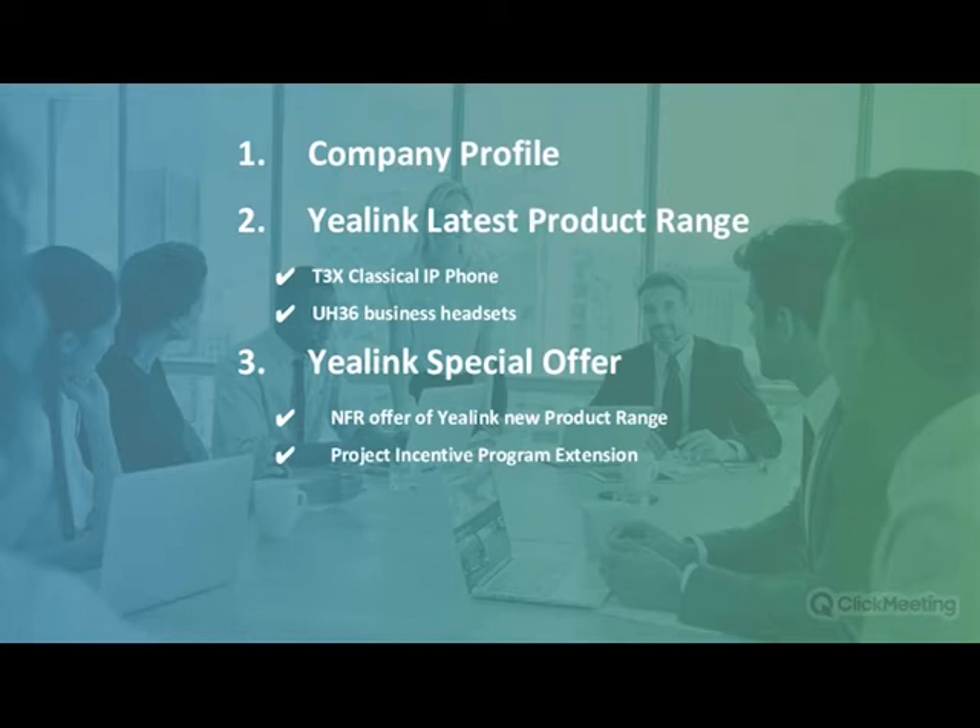Our main focus will be on the following: the company profile, the latest Yealink product range, and I'm very pleased to announce the arrival of the T3 Series IP phones. And finally, a number of special offers in place for our valued customers.